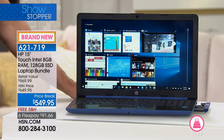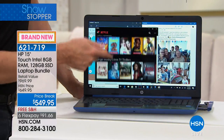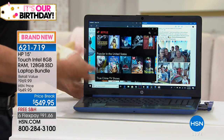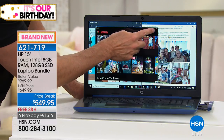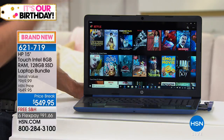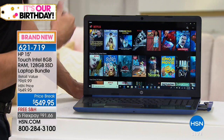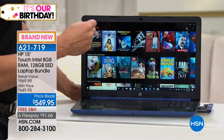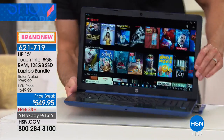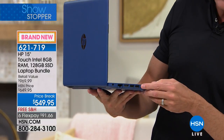Is your computer touchscreen right now? If it isn't, you're behind the times. If it's time to get a new computer — if it's slow, heavy, or has a short battery life — get one that's touch. And this morning HSN has made it possible to get one with a solid state drive: 8 gigabytes of RAM and 128 gigabytes of built-in solid state storage. If you ever want to store more, there are three USB ports so you can always plug in a thumb drive.